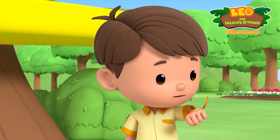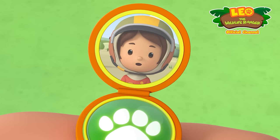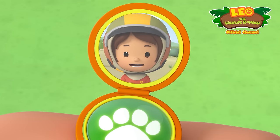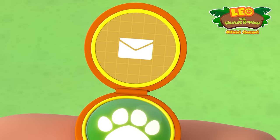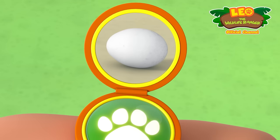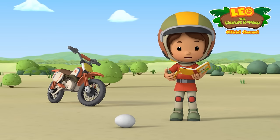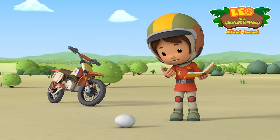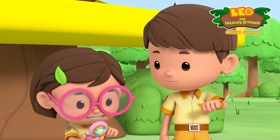Hi, Junior Ranger Farrah! What's up? Hi, Leo! I'm at the Komodo National Park, and I found the most amazing thing ever! What did you find, Farrah? Do you know which bird laid the egg? It looks like a chicken egg! But I compared it with photos in my handbook, and the egg I found is different — it's bigger than a chicken egg! How exciting!